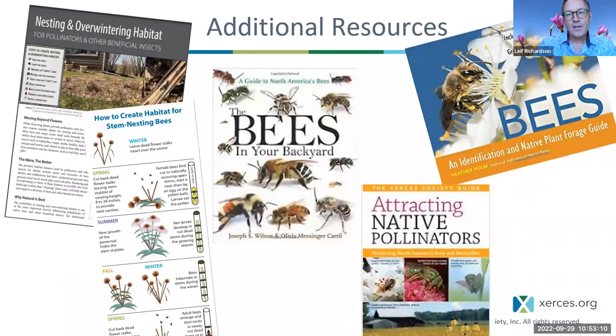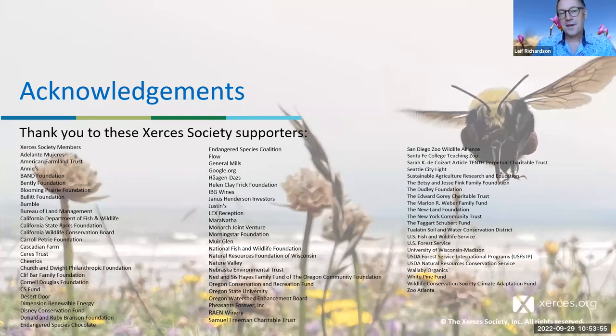We wanted to highlight an array of other resources. The book 'The Bees in Your Backyard' is a wonderful, scientifically rigorous and entirely approachable book full of beautiful photos — I open it regularly even though this is what I do for work. Xerces has the book 'Attracting Native Pollinators' on our website. And there's a bees identification and native plant foraging guide by Heather Holm available online. With that, we'd like to thank our many funders, and we'd be happy to take questions as long as there's time.